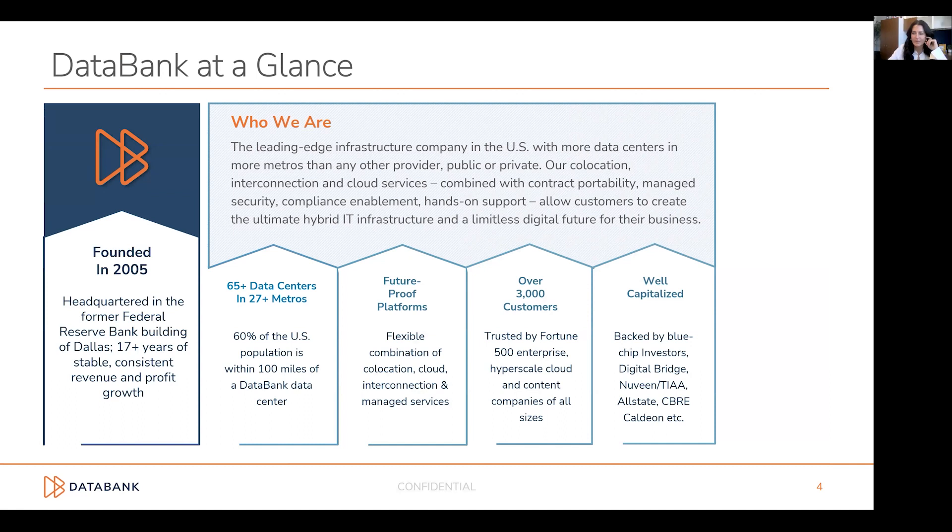Thank you, Dane. Databank started and was founded in 2005 as just a single data center provider in downtown Dallas, the Federal Reserve Bank building — hence our name, Databank.